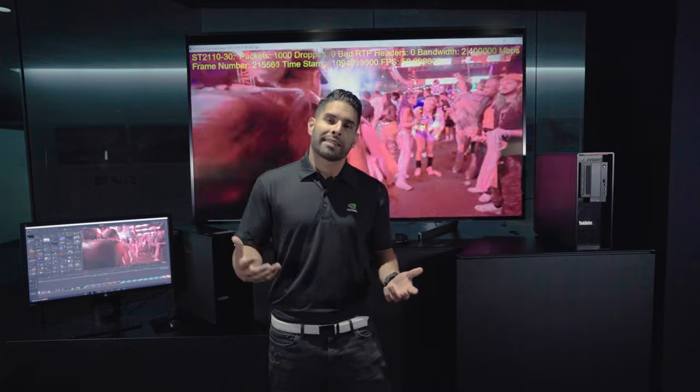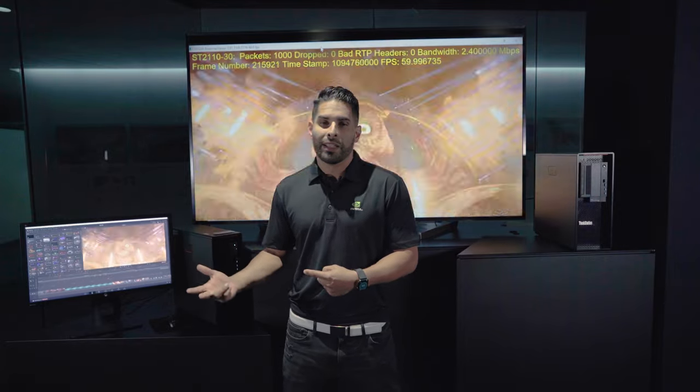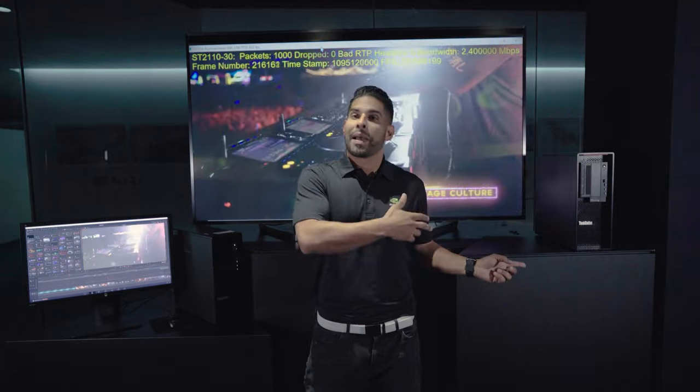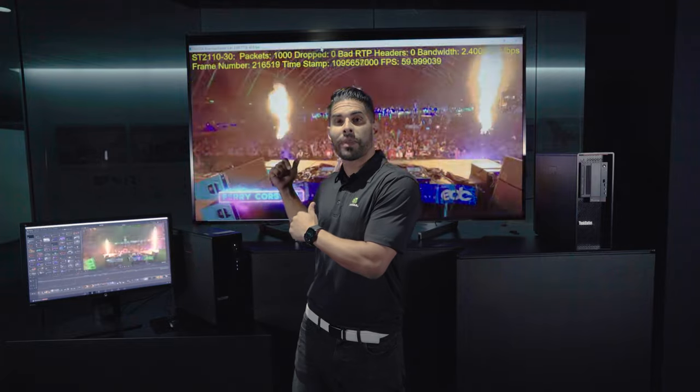In this example, we're going to look at broadcast editing workflows. Here we have a Windows 10 PC equipped with an NVIDIA RTX GPU, DPU, and a NIC. We also have an NVIDIA RiverMax SDK installed, and we're running a RiverMax display. We're working with the content in DaVinci Resolve, streaming high-resolution media to our other display directly from the editor's timeline.